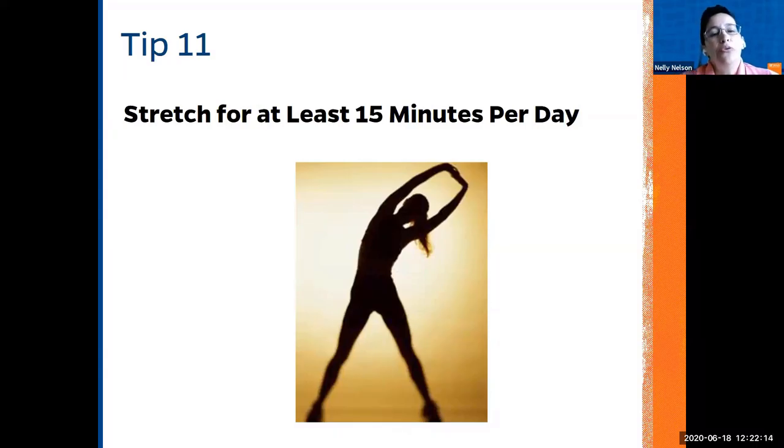We also need to do stretching. It helps with your joints, posture, breathing, and mindfulness. You can do it in the morning when you wake up or before going to bed — it depends on your schedule. A minimum of 15 minutes of stretching exercise per day is very good, especially once you are over 30 years old. For older individuals, this time should increase.